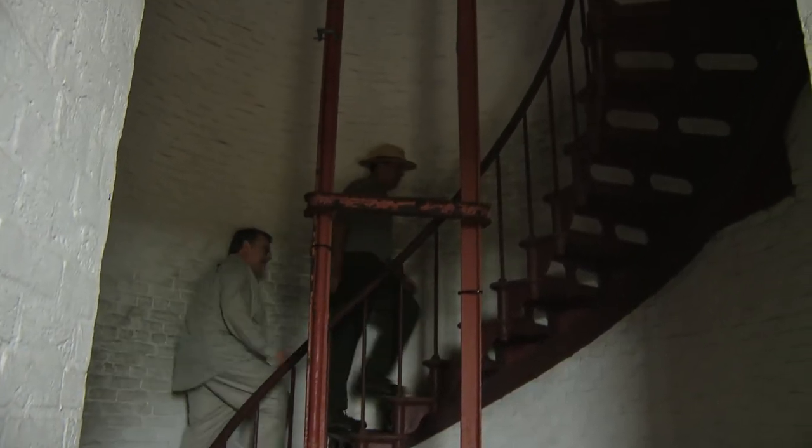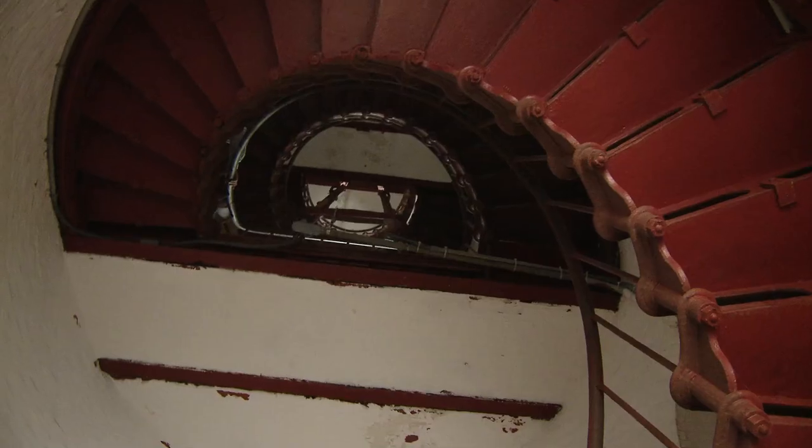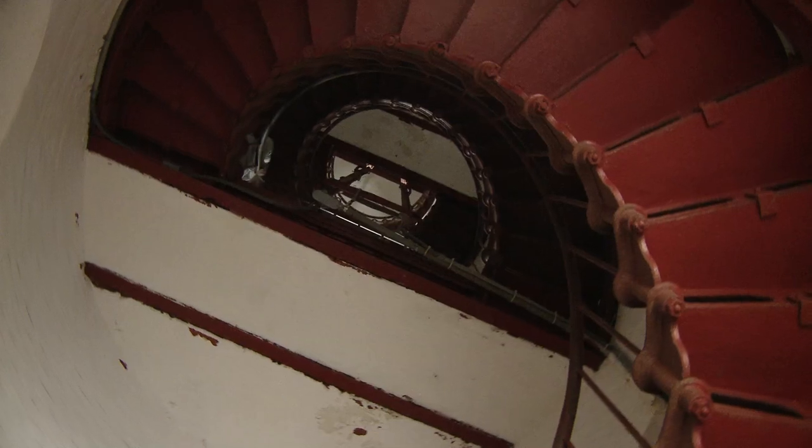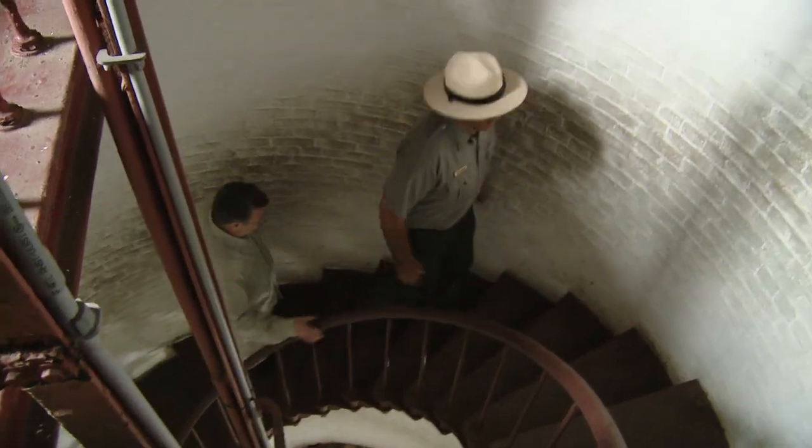This is a bit like the stair stepper, except you're in history. Just imagine how many trips the lighthouse keeper took up these stairs — and he was carrying roughly about 70 pounds of oil up every time. Had to keep the light on.